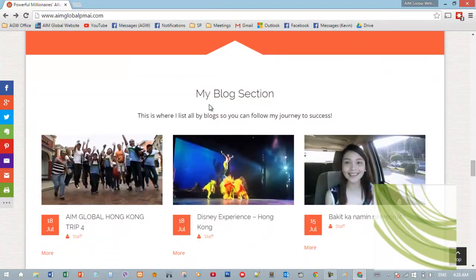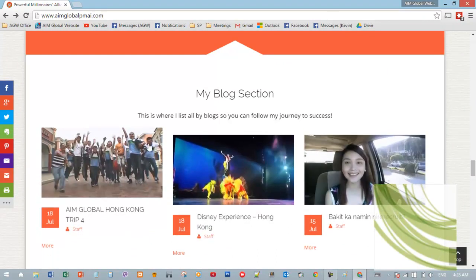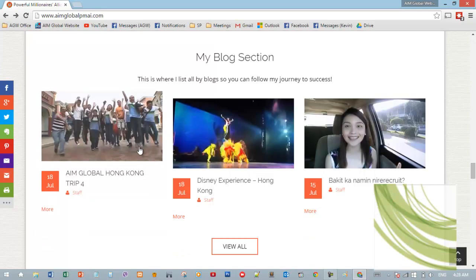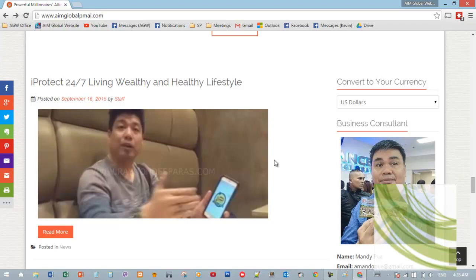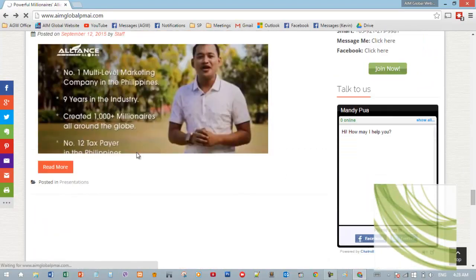As we scroll down further, this is where our blogs will appear. If you have new articles or want to add a blog, the most recent blog posts will be displayed here. You can view all of them by clicking on View All. On the left are the recent articles.